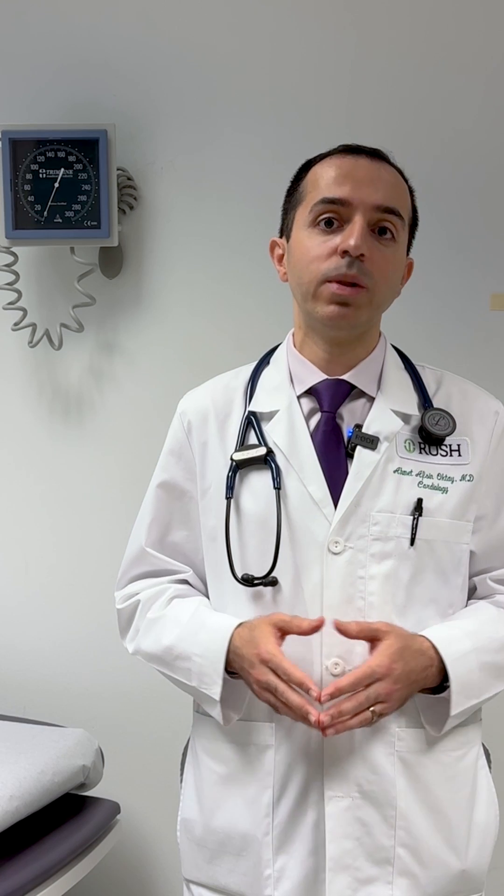Common causes of hypertension include smoking, drinking alcohol, a sedentary lifestyle, or a diet rich in sodium. In addition, plaque buildup in your arteries, diabetes, sleep disorders, and stress may also play a role.